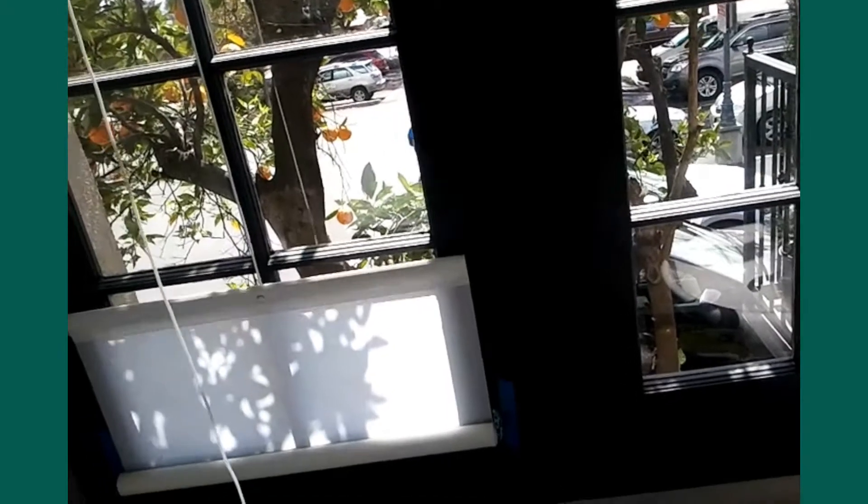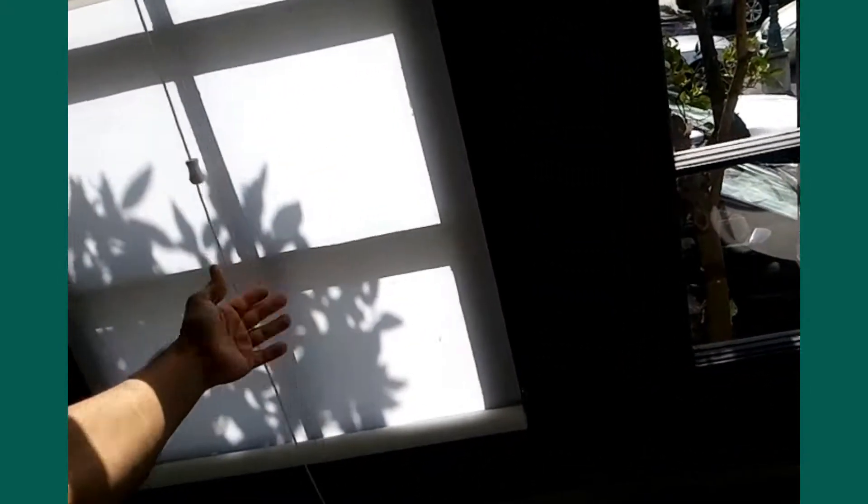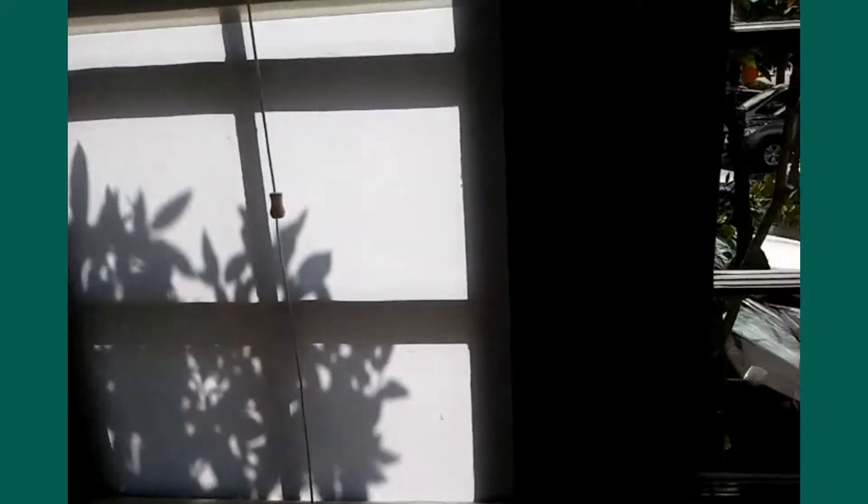Hello everyone, this is Gerardo with P&D Window Fashions. Today we are in our Sierra Madre showroom installing and demonstrating our bottom-up roller shades.